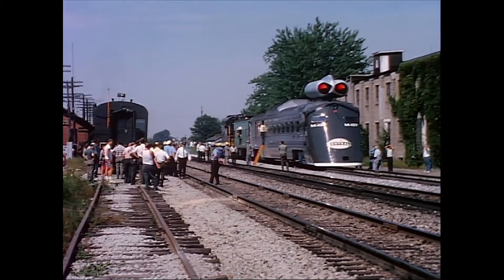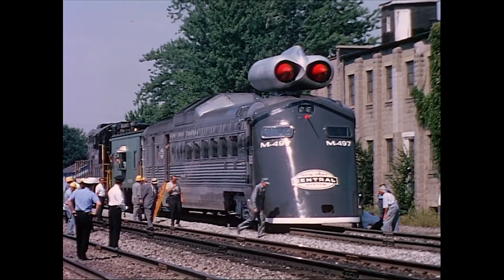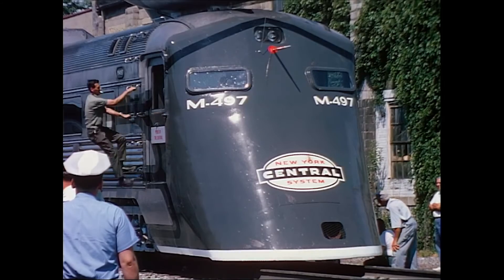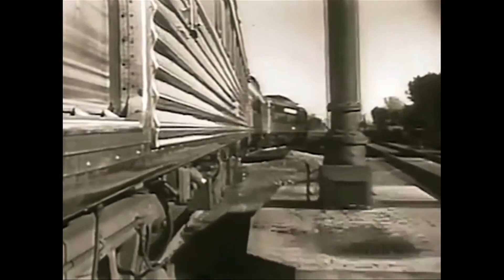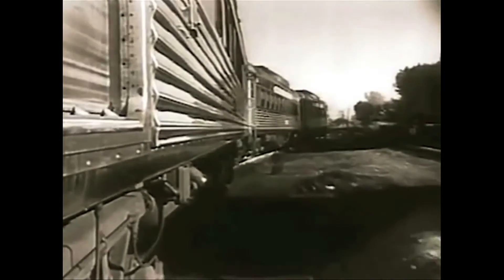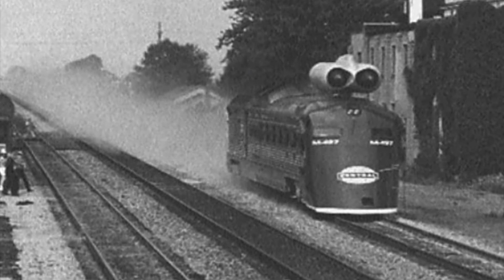Ultimately, after this record attempt, the modified RDC was used for some more publicity, but the modifications were soon removed and the car went back into normal New York Central passenger service. The data collected from testing was also not used much, as a setup like this would never be commercially viable, and the New York Central was also merging with the Pennsylvania Railroad, who was already collaborating with the US Department of Transportation on its own high-speed train. This leaves the Black Beetle remembered as little more than a marketing stunt, albeit one that traveled at 180 miles per hour.